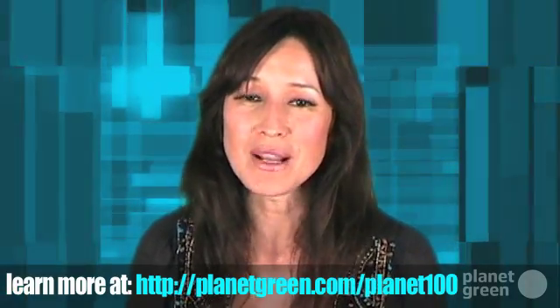Any more ideas? Let us know by leaving a comment at our YouTube page. And we'll see you tomorrow for more Planet 100.